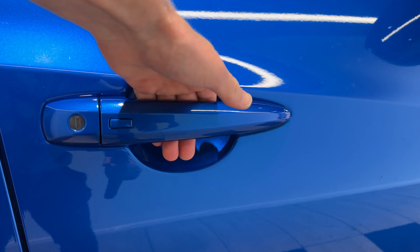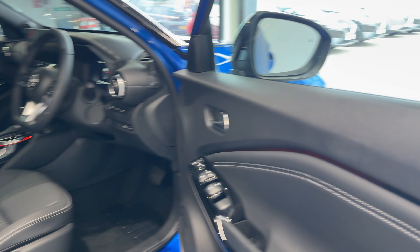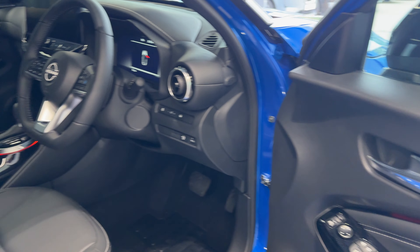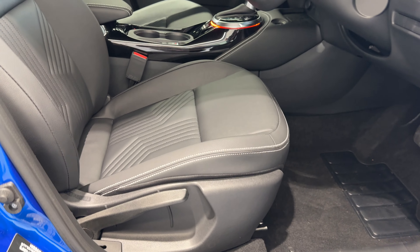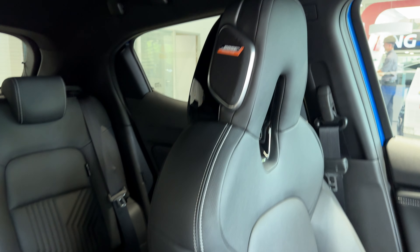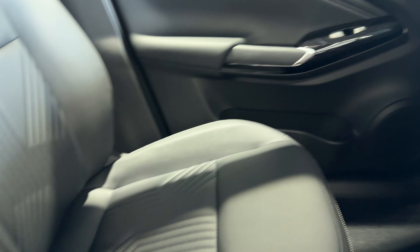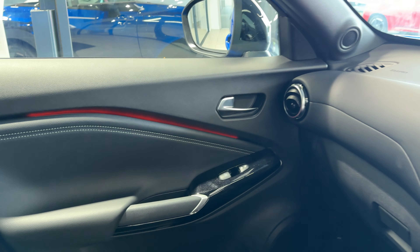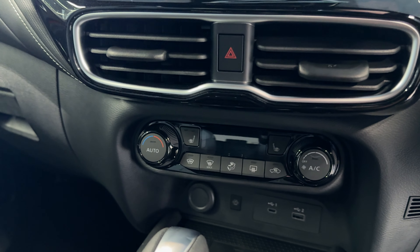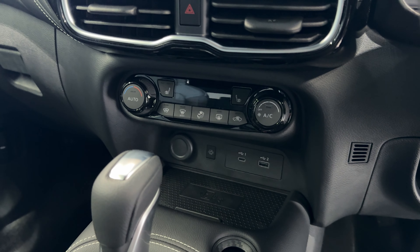Let's take a look inside the front. Inside we have heated front seats with Bose Personal Plus. Here we have the infotainment screen with Android Auto and Apple CarPlay, climate controls, heated seat buttons, and a wireless charging pad.